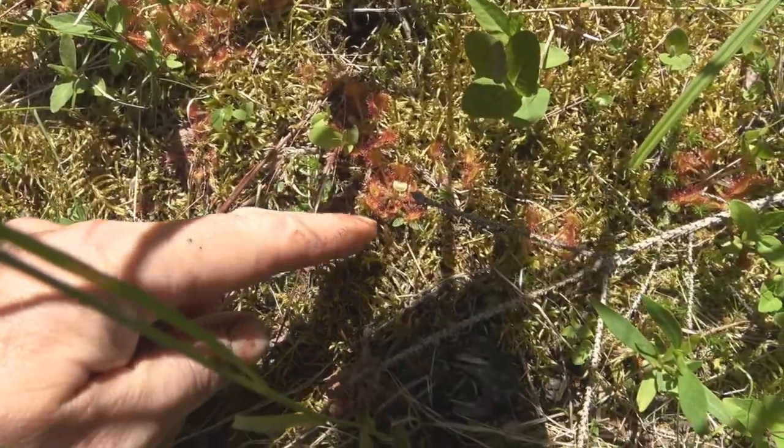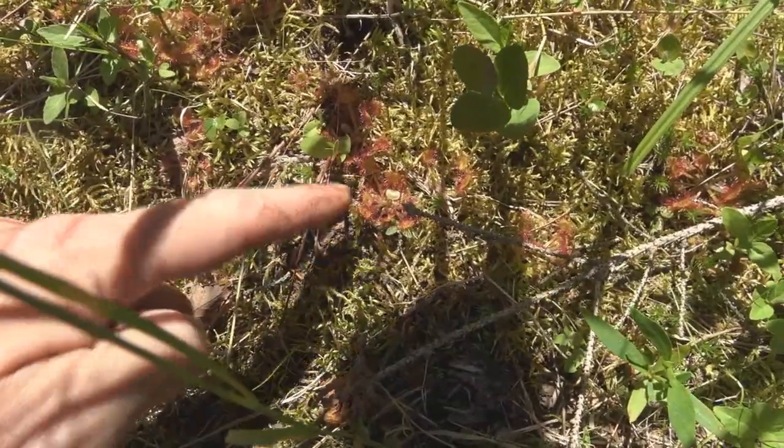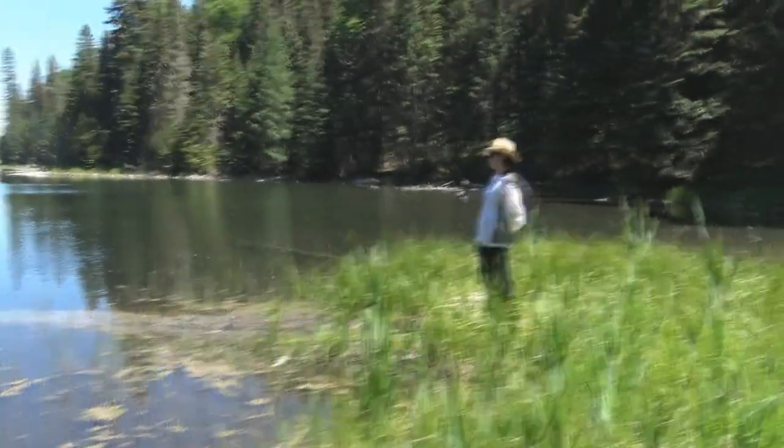There are some nice sundews — these are an insectivorous plant. There's lots of them here. I think it's pretty low nutrient here, because when you look at the water there's not a lot of growth in it. Let's have a look at Delphine's cooler.